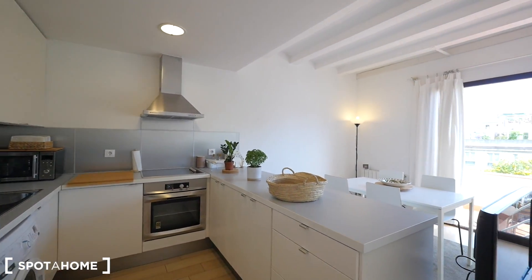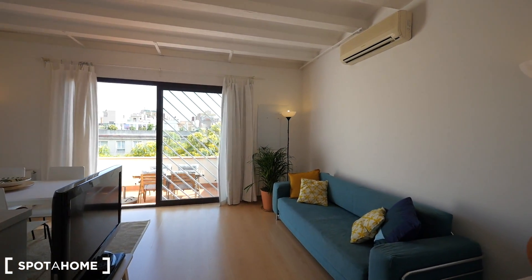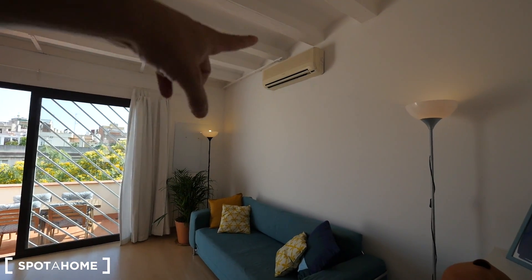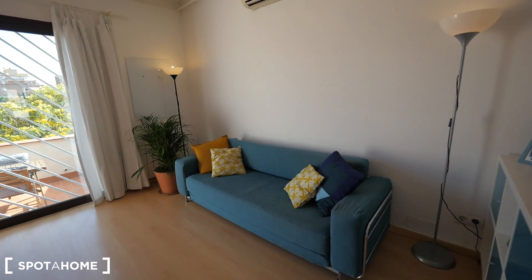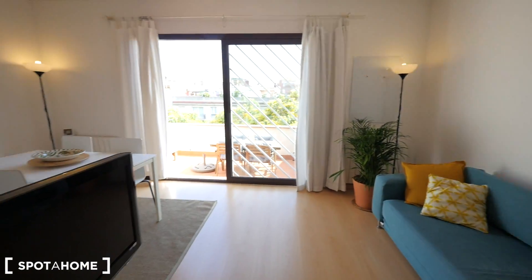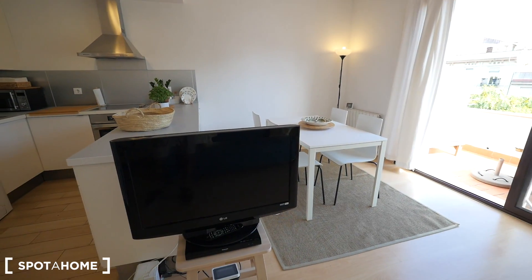Here we have the living room and the kitchen where we started the video. As you can see, it's so bright. We have the terrace over there, so cool. There's air conditioning in all the rooms. The sofa is so nice, with some lights in the corners and nice decoration. The TV is right here, just between the kitchen and the dining room.